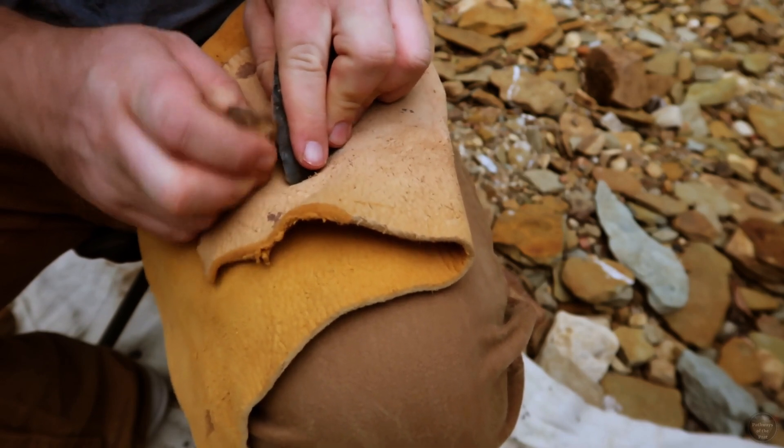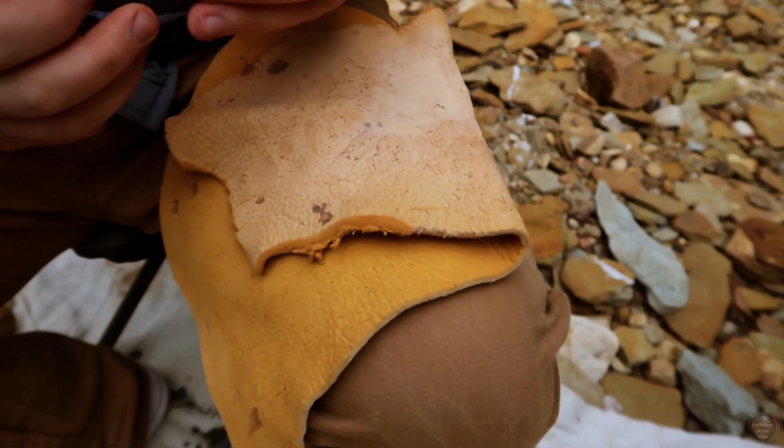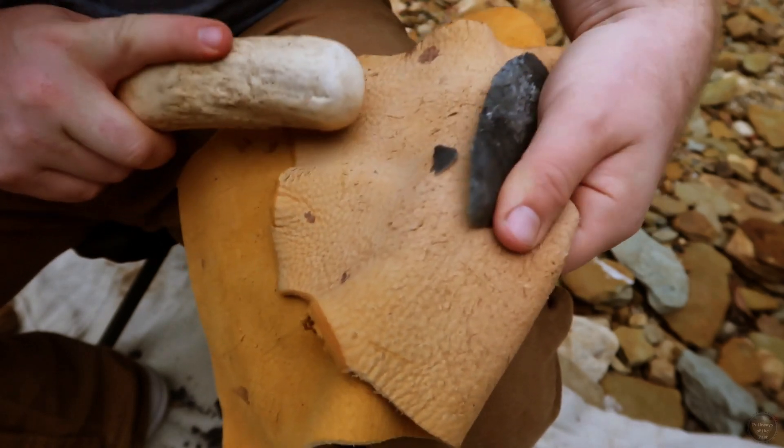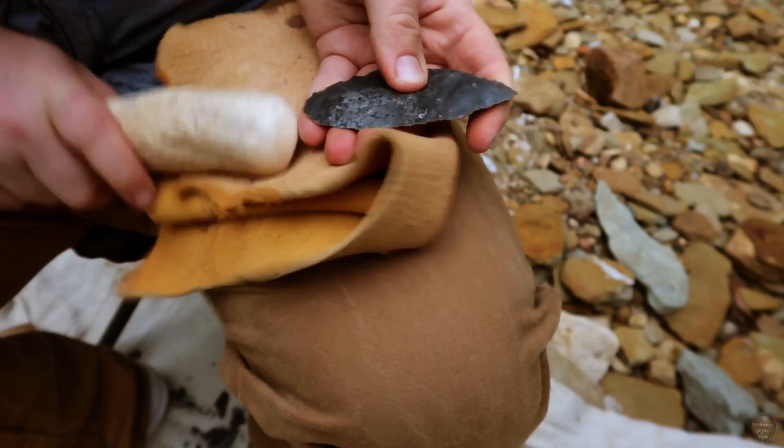Another change in stone tool technology during Kentucky's Early Woodland Period is that people stopped using stone end scrapers for tanning hides. Instead, they replaced these with bone beamers, which continued in use throughout the rest of prehistory in the state.